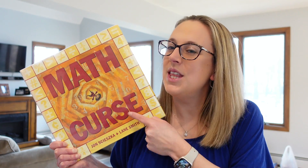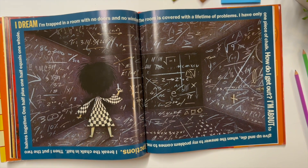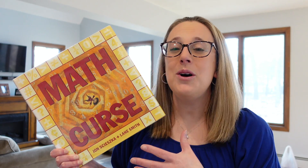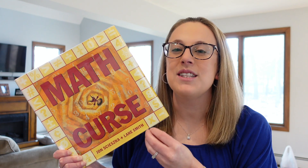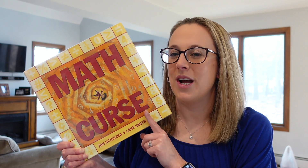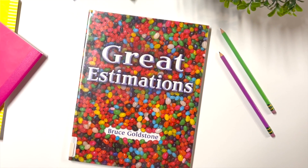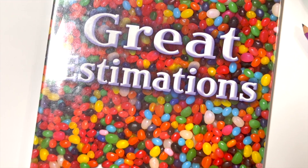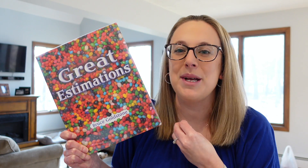But don't despair, because this book shares how one girl's story can show that the curse might just be able to be broken. It's a fun read-aloud, but also has some connections to different math concepts. I think your students will really enjoy The Math Curse. This next one is called Great Estimations — and wait until you see the cover of it. It is full of jelly beans. Isn't that just something you want to dive into?